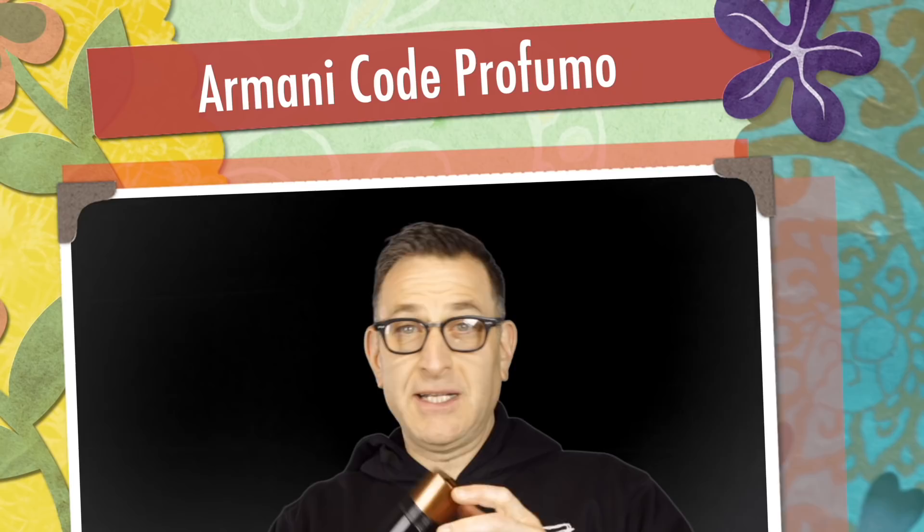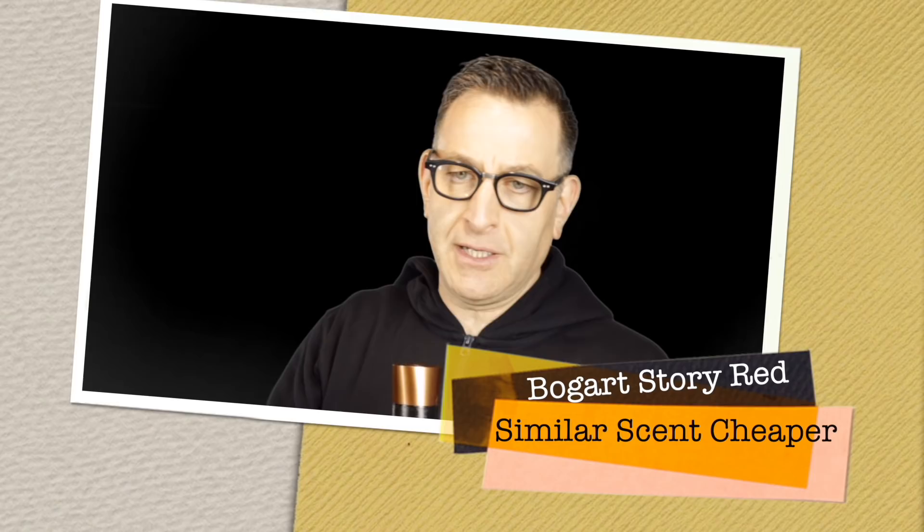Number two is Giorgio Armani Code Profumo — a dressed-up, sexy, clubby tonka warm fragrance lasting about 12 hours. Great for going out, dating, cold weather, fall weather, night times. It has huge sillage, meaning people will notice you when you walk by. It costs $115 for 3.7 oz at Sephora. A similar cheaper option is Bogart Story Red from 2016, which has green cardamom, lavender, citrus, and amber similar to Code Profumo. It lacks the leather note but is available on Amazon for around $22.